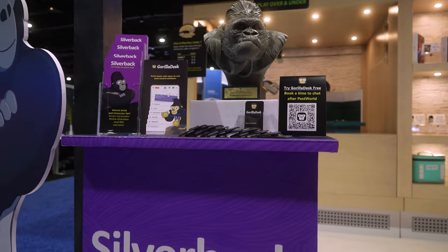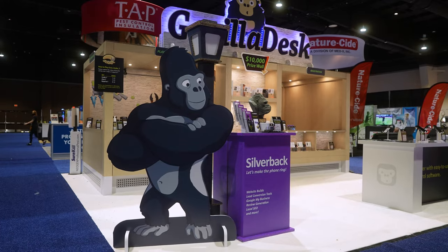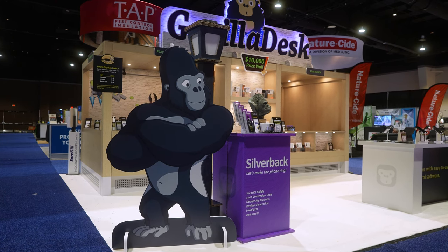At this Pest World it was the very first time we were actually showing our Silverback Services — our lead generation services where we do websites, SEO, and specifically lead generation on the Google Maps Pack. Something really exciting is that this is also the year we created our Silverback Awards program. This award goes to anyone who has grown over the one million dollar mark on the GorillDesk platform, and the most amazing thing is I'm actually able to give this very award to my brother.